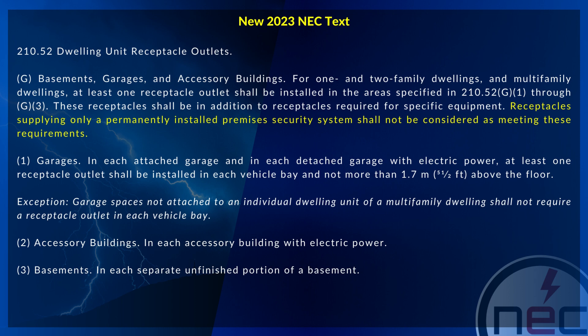G2, for accessory buildings, states that in each accessory building with electric power. G3, for basements, states that in each separate unfinished portion of the basement.